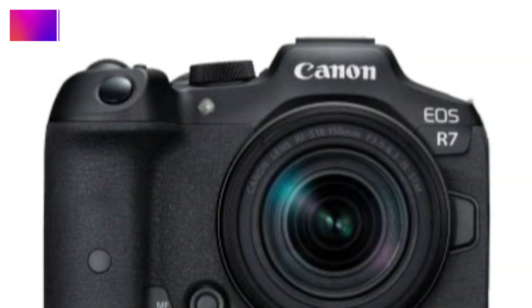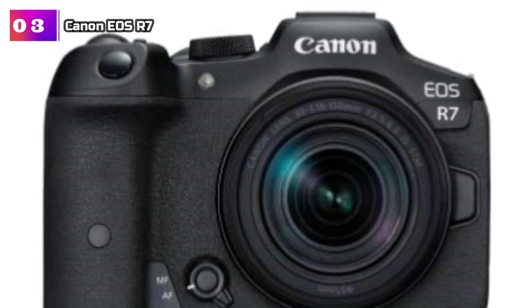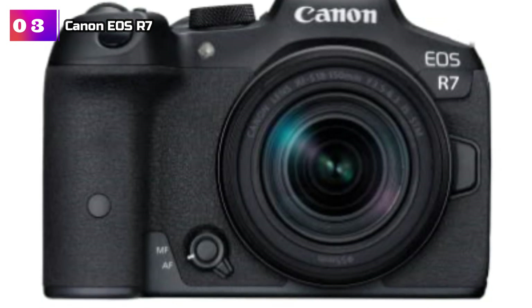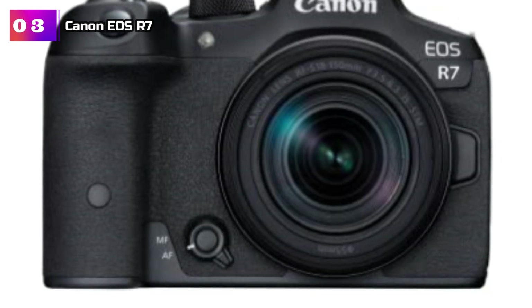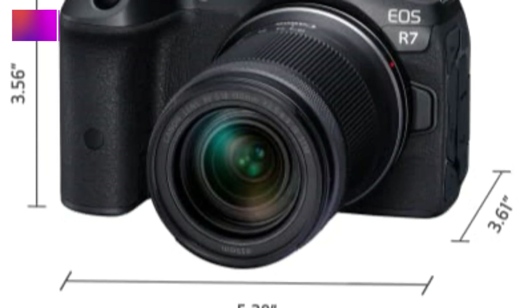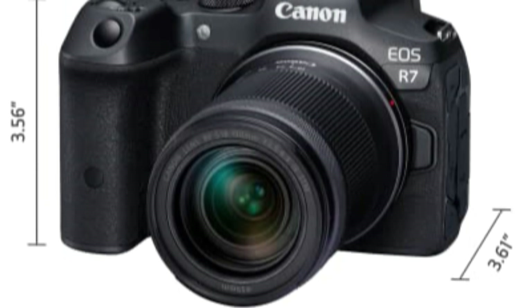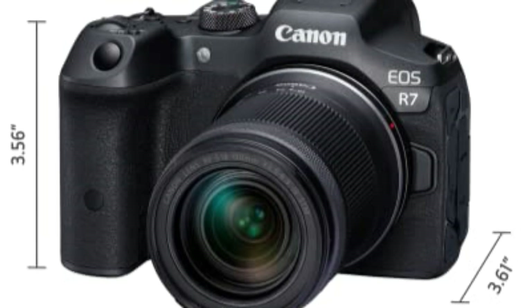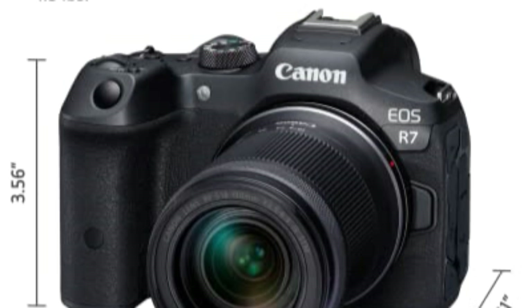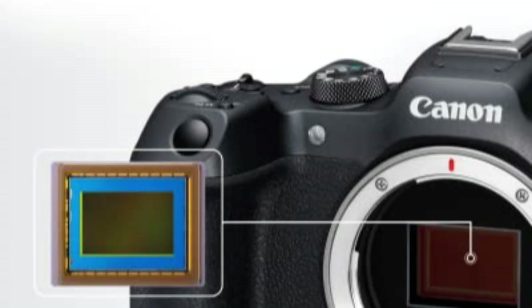Product Number 3: Canon EOS R7. Equipped with a Digic X image processor, the Canon EOS R7 takes your photography and videography to the next level, delivering sharp photos and ultra-high-definition videos with remarkable clarity. The 32.5MP APS-C CMOS sensor ensures crisp and vibrant images. The included RF-S 18–150mm lens easily attaches via the compatible RF mount, offering versatility in capturing various subjects, and the EOS R7 is also compatible with EF, RF, and the new RF-S mounts.